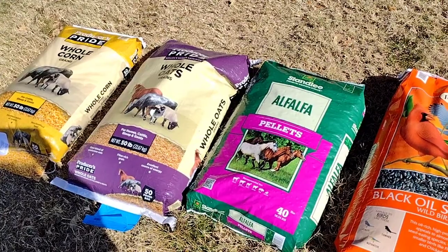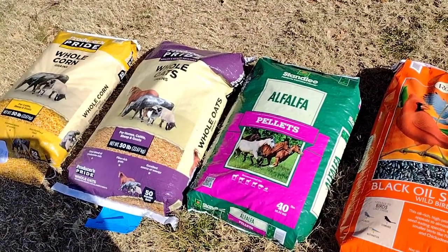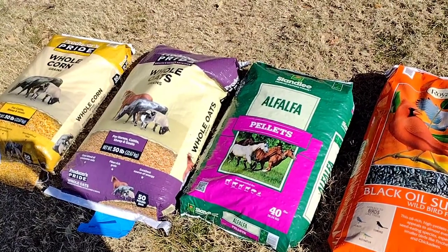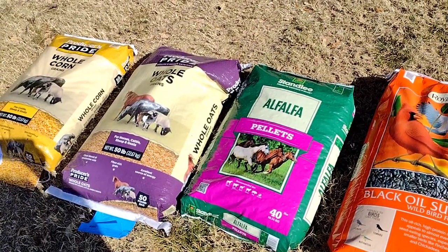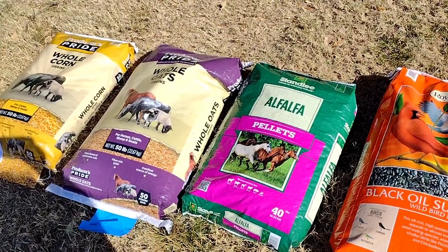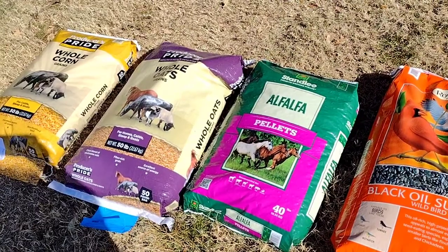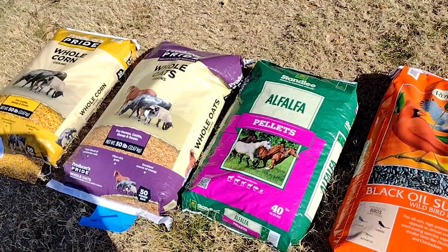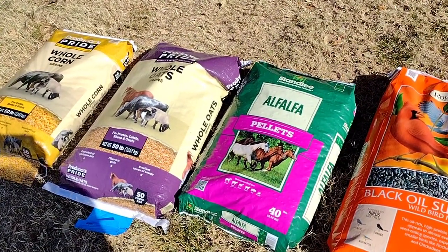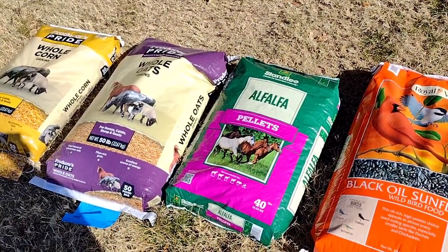So this is what we feed our chickens — what do you feed your chickens? Do you feed them anything different? Occasionally they get table scraps, vegetable scraps in the summer. They also get mealworms occasionally when we have them, and a few other things — pumpkin and all kinds of different things from the garden. You guys have a great day, be blessed, do something kind.